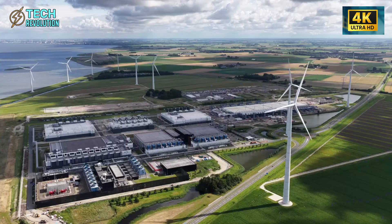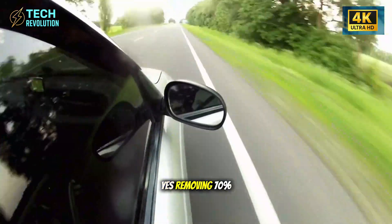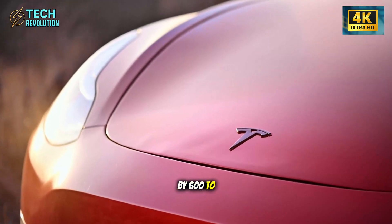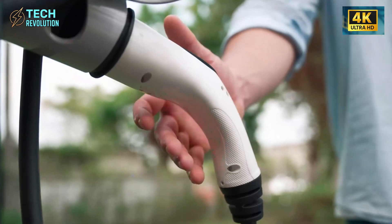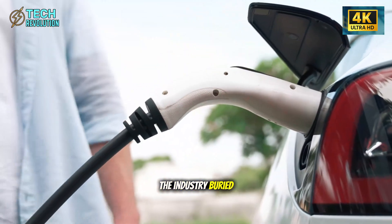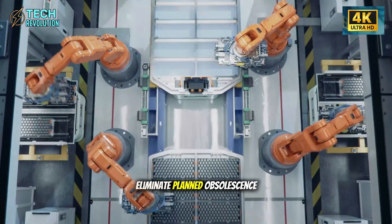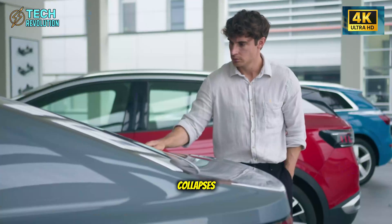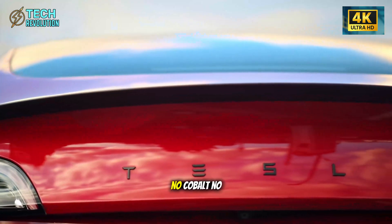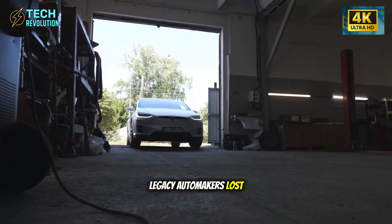Can a $15,000 Tesla eliminate repair costs? Yes. Removing 70% of failure-prone parts cuts lifetime repairs by $600 to $1,400. But the real disruption runs deeper — Tesla's exposing a truth the industry buried: complexity never served customers; it sustained dealership profits. Eliminate planned obsolescence and the business model collapses. That aluminum-ion battery is a strategic kill shot: no cobalt, no lithium dependency. If it scales, legacy automakers have lost their last advantage.